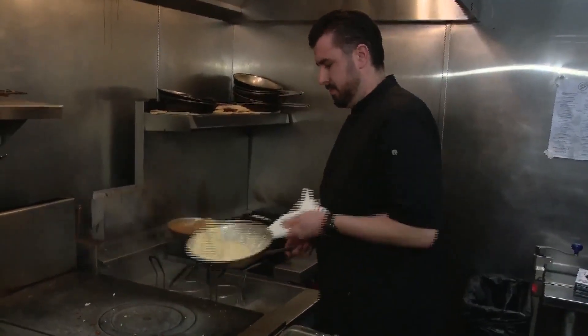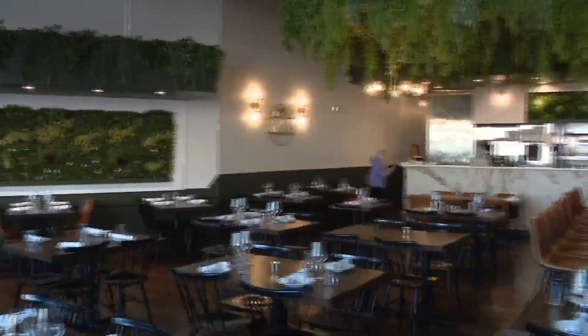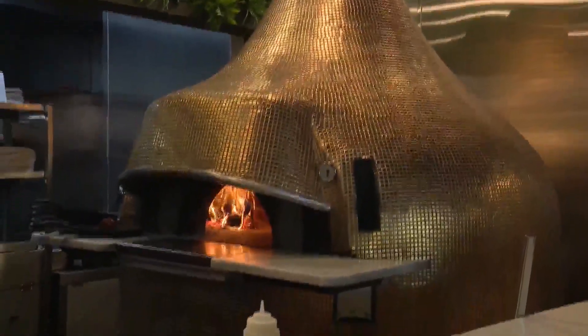We're just totally a scratch-made kitchen, from the bread that touches the table to the desserts. Joe Delacrosse and his partner Paul Gattuso opened GP Italiano a year and a half ago. They make 12 different pastas daily and rely heavily on this wood-fired oven straight from Italy.